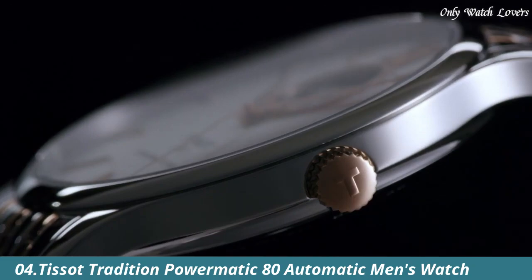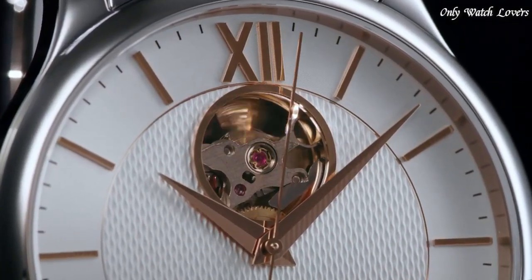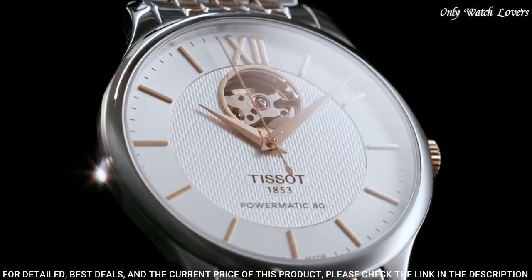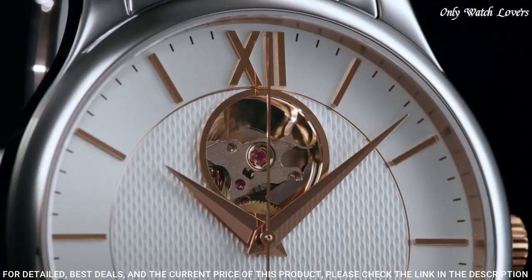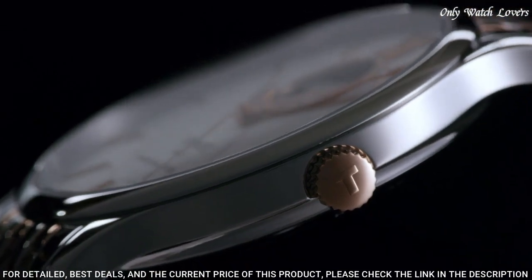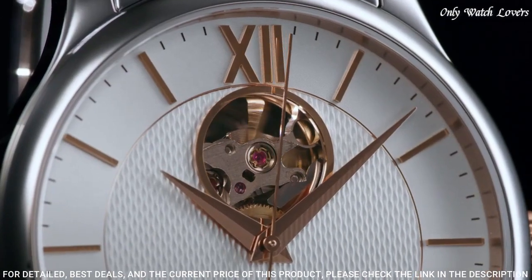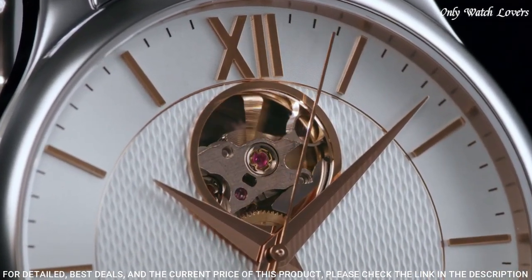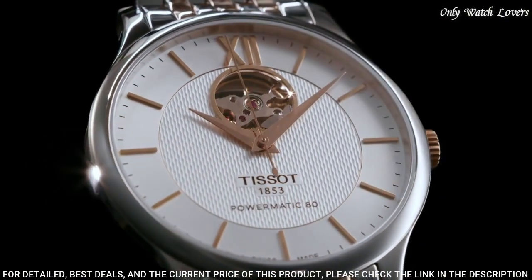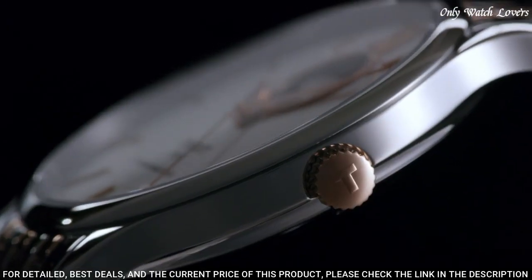Number 4: Tissot Tradition Powermatic 80 Automatic Men's Watch. Stainless steel case with a two-tone silver tone and gold PVD stainless steel bracelet. Fixed stainless steel bezel. Silver open heart dial with gold tone hands and index hour markers. Dial type analog. Tissot Calibre Powermatic 80.601 Automatic Movement. Scratch resistant sapphire crystal. Case size 40mm, case thickness 9.4mm.